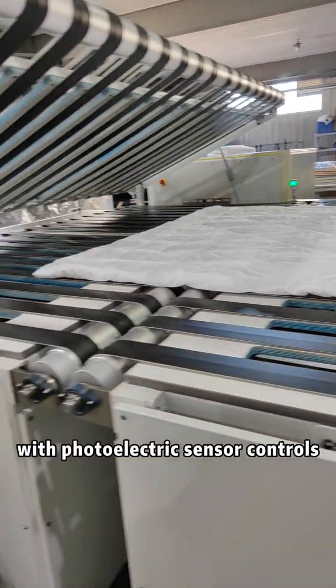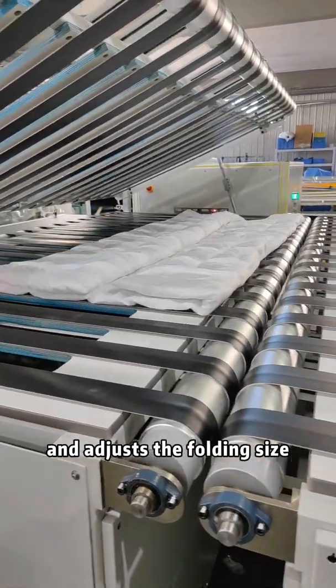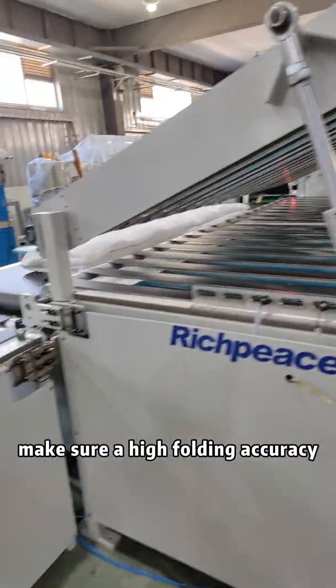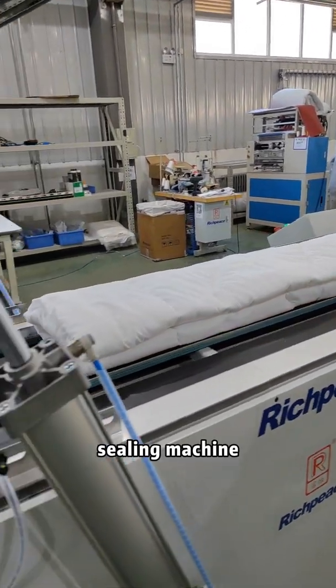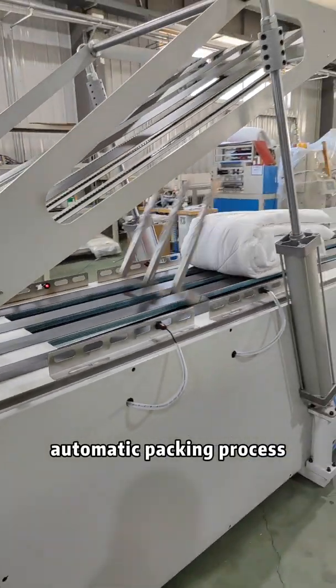With photoelectric sensor controls to adjust the folding size, ensuring high folding accuracy. It can also be connected with a vacuum compression sealing machine to achieve a fully automatic packing process.